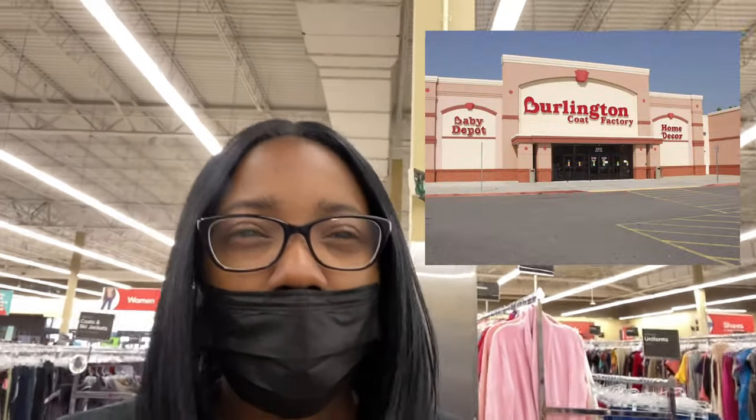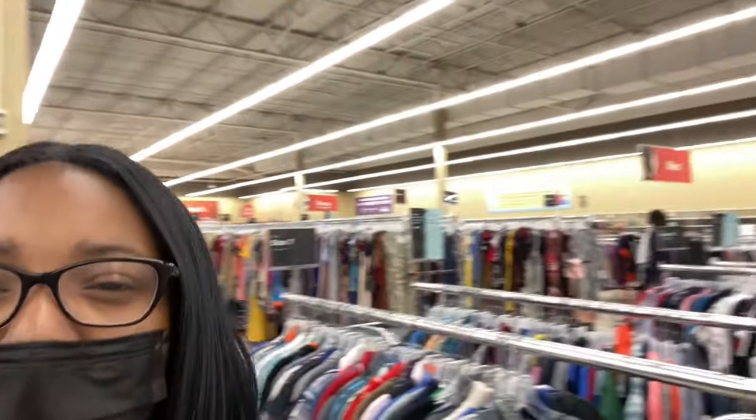I have entered the thrift store Savers, and at first glance it kind of gives me Burlington Coat Factory vibes — it reminds me of a regular store, which is something I'm not used to. I like when thrift stores look like a thrift store, but this feels like I'm at a Macy's or a Ross. It gives me a weird vibe, but we're going to still look around and see if we find anything dope.